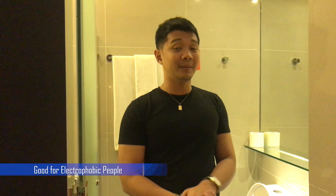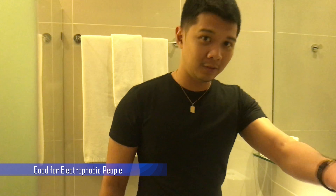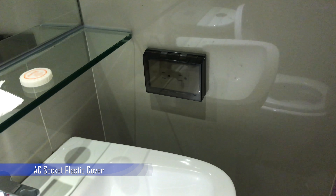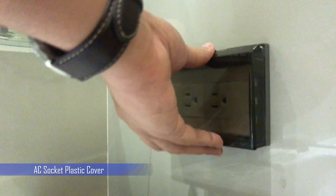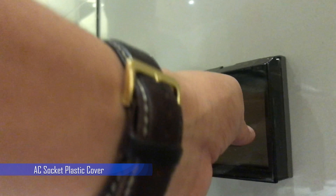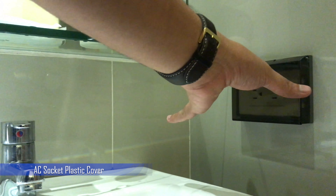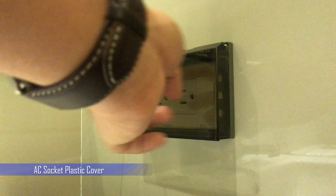One great thing about their bathroom is the electrical outlet. I'm personally afraid of electricity, especially outlets near the bathroom. In movies, you see people getting electrocuted near faucets. But in Azumi Hotel, the outlet has a cover — it's close to the faucet, but they want to make sure you won't get electrocuted. You can close the cover and be safe. I've never seen anything like this at home. I wish we had something like that in our shower. This is very convenient — I hope all hotels offer something like this.